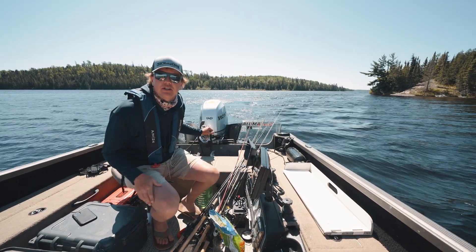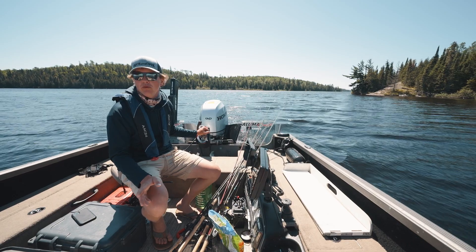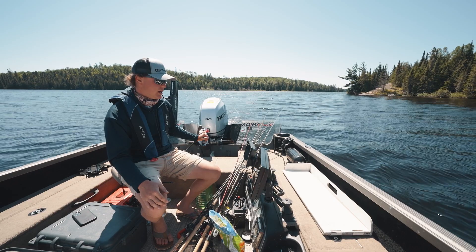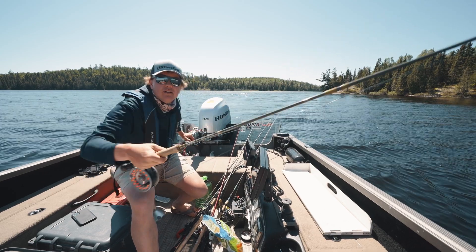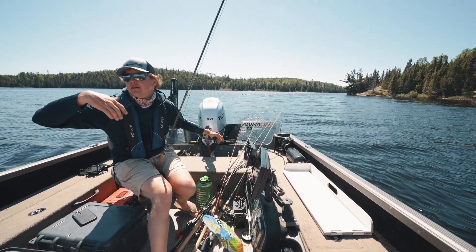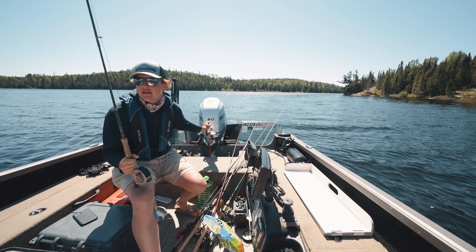In the springtime, early in the year, inflows — creeks flowing in, waterfalls — can just be a huge concentrator for fish. Hoping there's some fish here. I forget what these falls are called, but they're just around the corner from the lodge. I want to do some fly fishing, so that's the plan. I've got my eight weight along.